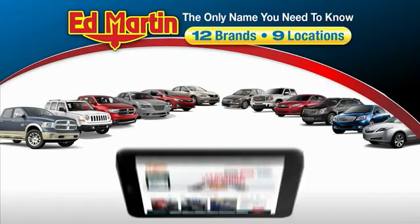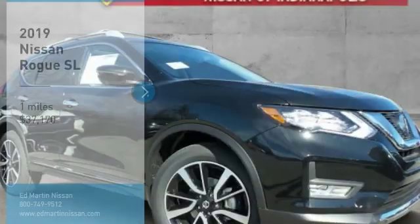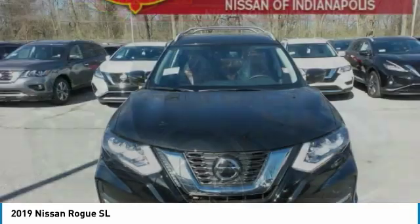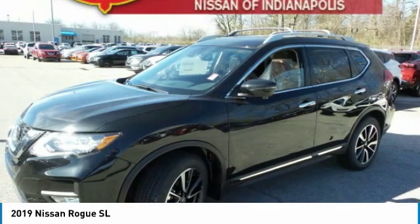Thank you for clicking our video. You can also shop over 4,000 more cars and trucks online at edmartin.com. Come test drive the 2019 Rogue. The stylish Rogue gets 27 miles per gallon and still boasts nearly 58 cubic feet of cargo space.